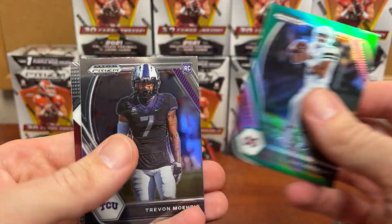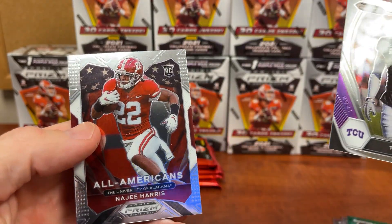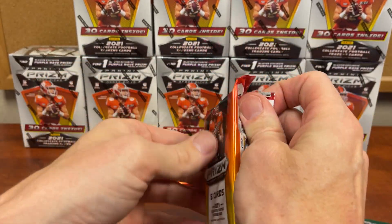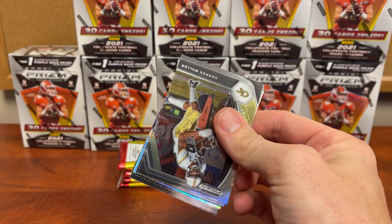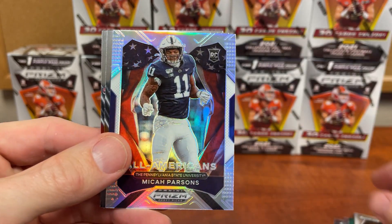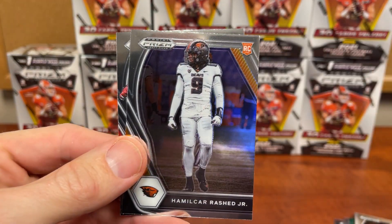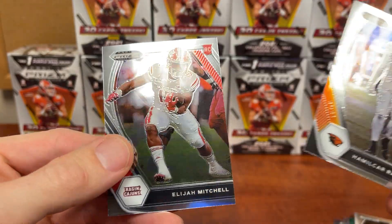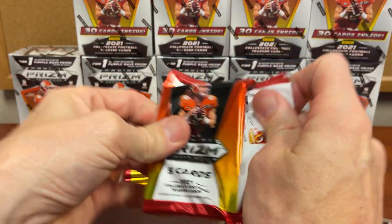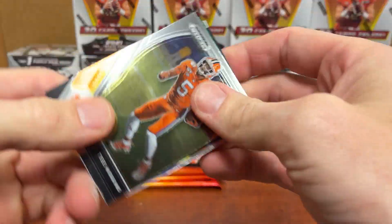We're going to go through Sam Darrell, James, Dak Prescott, and there are our rookies — Najee. I'm going to bust 10 boxes open because you can get them on Target. Darren Waller, Sean Watson, Micah Parsons, Prism, and Elijah Mitchell — there are your rookies. I'm going to bust these boxes as fast as I can.